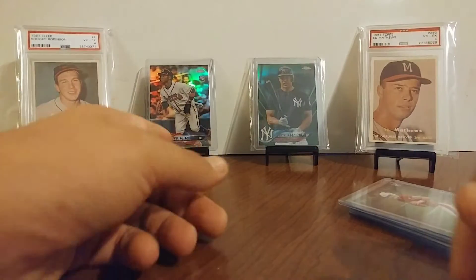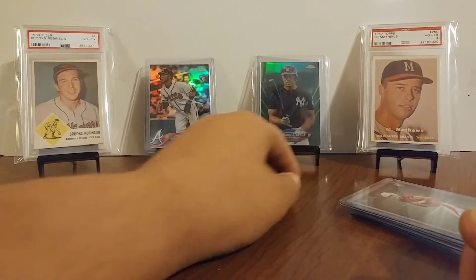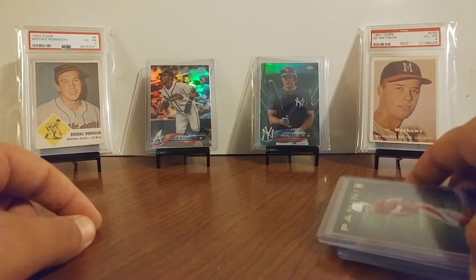This is just a nice card. Got my Ozzy Albies refractor back here, out of Chrome — pulled two last night. Two nice old ones: Bruce Robinson, Eddie Matthews, '57 Topps, '63 clear.